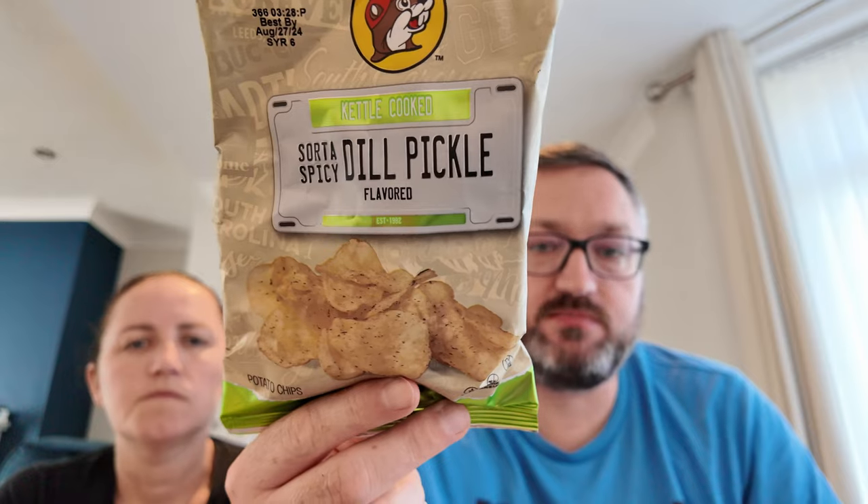They also have spicy dill pickle chips — they love dill pickle. And Gushers Raspberry Lemonade flavour mixer from Buc-ee's.